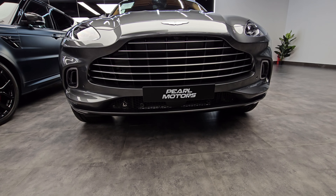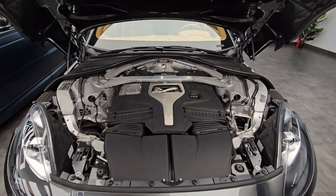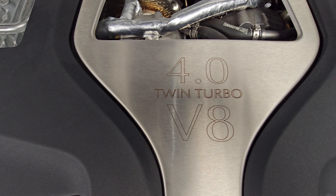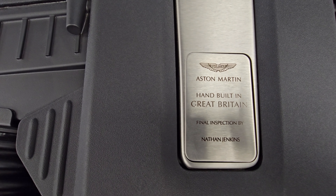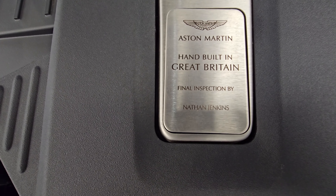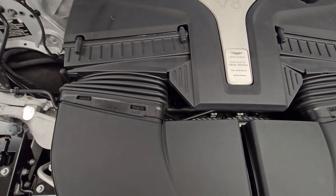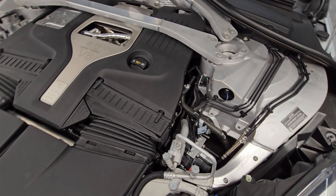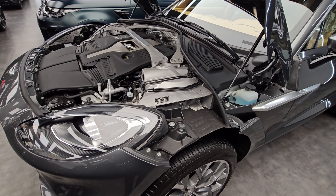From every angle this muscular, sporty SUV exudes a unique presence. There are now two engine options, both Mercedes-sourced 4-liter twin-turbo V8s. The one you see here is the 2021 model with 542 horsepower and 516 pound-feet of torque, while the newer DBX 707 uses different turbos with additional cooling to develop a mighty 697 horsepower and 664 pound-feet of torque, making it one of the most powerful luxury SUVs. Aston Martin has also done a 430-horsepower mild hybrid V6, but it's only for China.